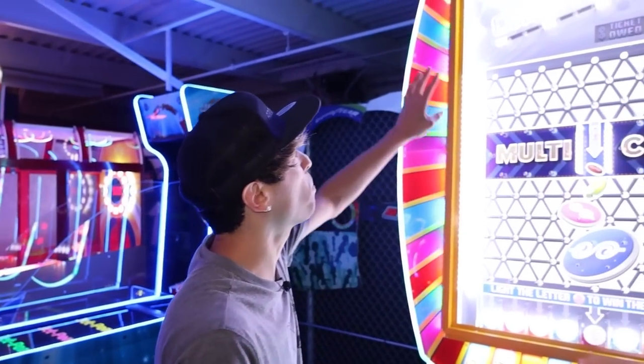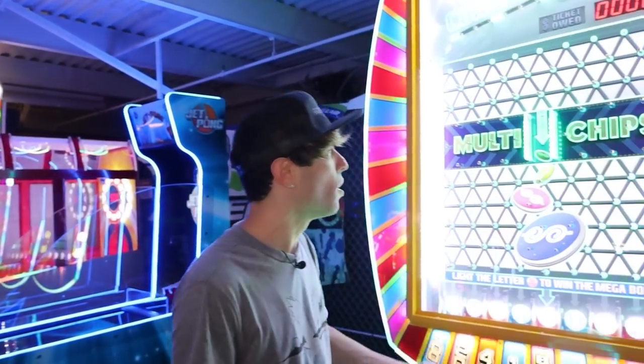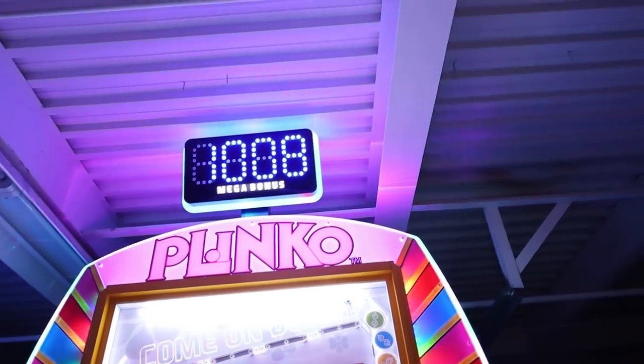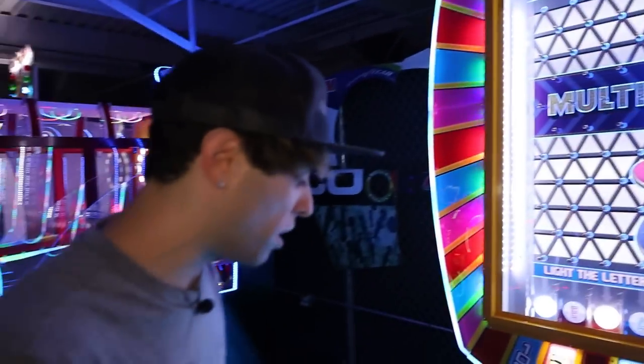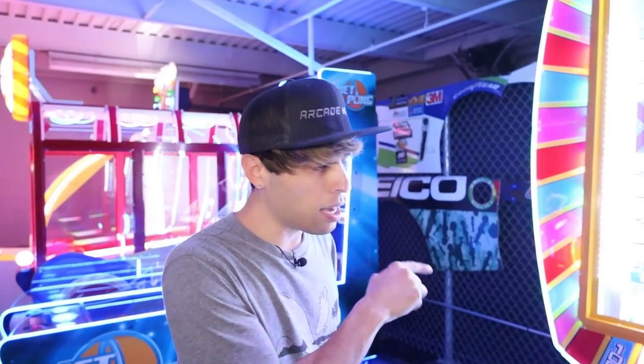All right, let's test plinko - 1,000 for the mega bonus. This one is definitely harder to hit because I've tried at IAAPA over and over and couldn't hit it, so I think 1,000 might be a good starter. It's a buck to play as well. I'm going to make some notes on my phone with suggestions. I think this could be priced a little more because it's more of a premium game, kind of like a Big Bass Wheel.